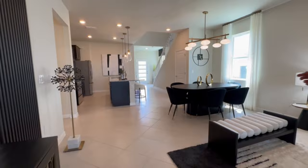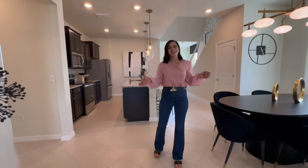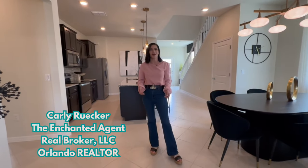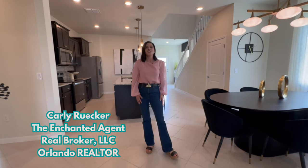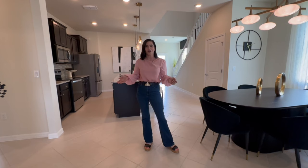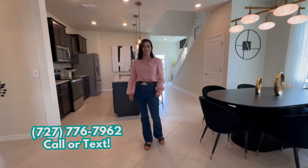Heading upstairs, let me take a quick moment to introduce myself. My name is Carly with Real Broker — I'm the Enchanted Agent, your Central Florida Disney-loving realtor. Whether you want to invest in a vacation home or you're looking to make a move closer to the magic, reach out and let's find your happily ever after.